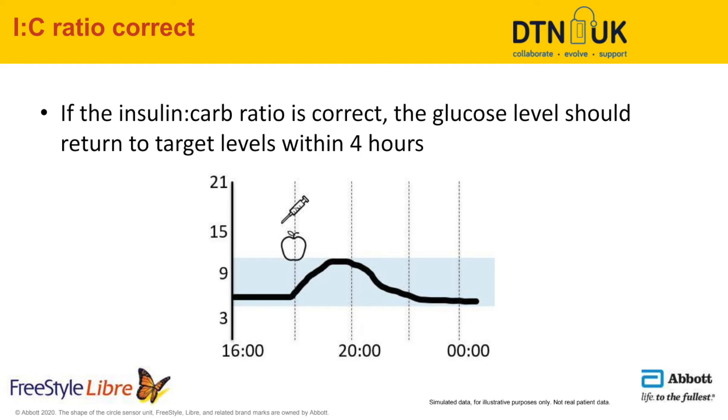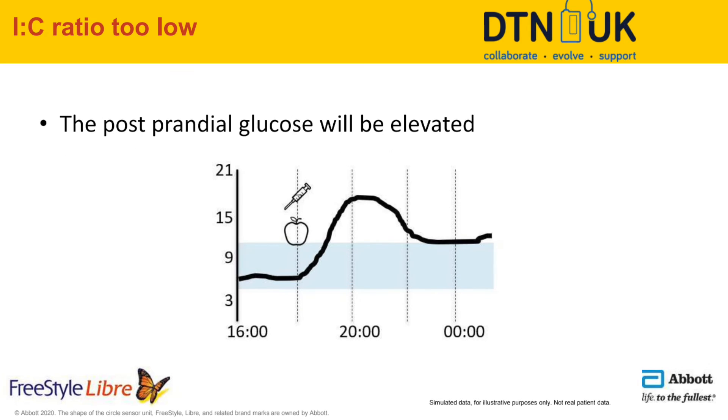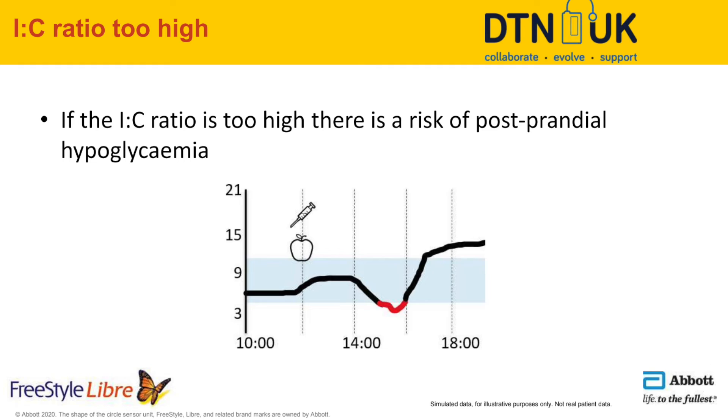Tip 5: Get your insulin to carb ratio right. If your insulin to carb ratio is correct, your blood sugar three to four hours after eating carbs should return to more or less the same level as before the meal — that should always be your goal. If your post-meal blood glucose is elevated, your insulin to carb ratio might be too low. If you're struggling with hypos three to four hours after a meal, it might be too high. If you see instances like this, please talk to your diabetes team to figure out if your insulin to carb ratio needs to be adjusted.